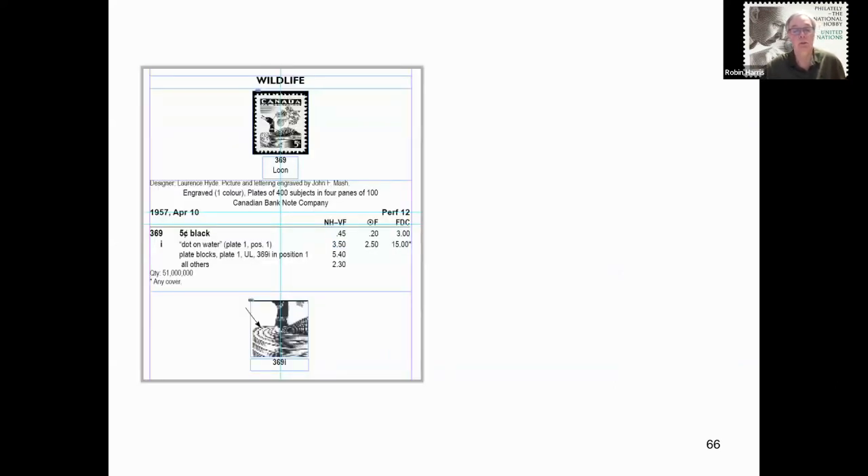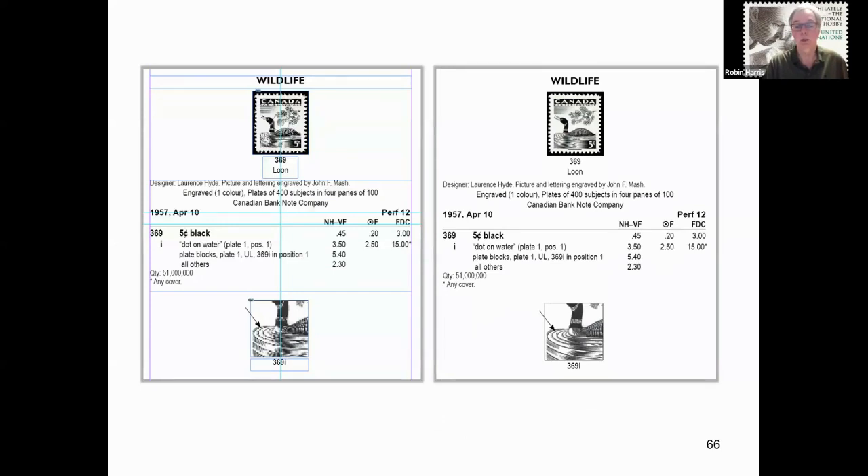Here is a closer zoom of a typical single stamp listing. Notice the light blue lines — those are the borders of each object. This particular listing has seven objects: two are images, two are captions, one is the arrow pointing to the variety location, one is the title of the stamp, and the seventh is the full stamp listing. By hitting a couple of keystrokes, the view can exclude the lines and object borders, and the quality of each image can be enhanced. The right-hand view is a cleaner look, but where each object starts and stops can no longer be seen — and that information is always useful when editing the document.